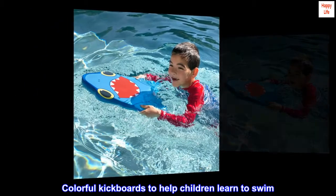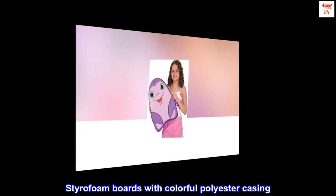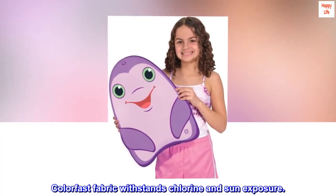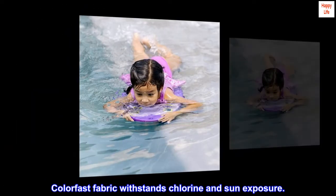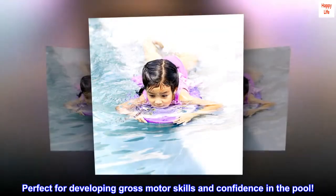Colorful kickboards to help children learn to swim. Styrofoam boards with colorful polyester casing. Colorfast fabric withstands chlorine and sun exposure. Perfect for developing gross motor skills and confidence in the pool.